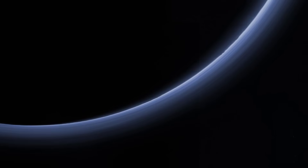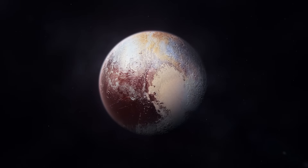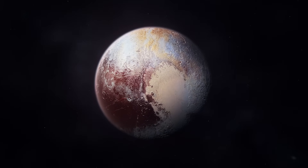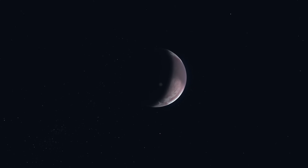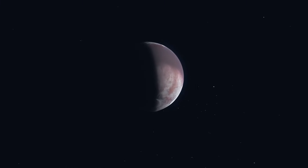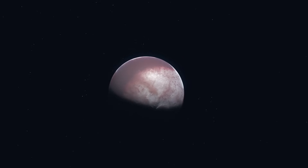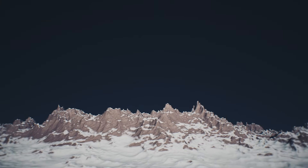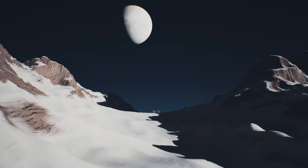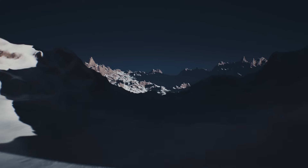This thin atmosphere, mostly nitrogen with traces of methane and carbon monoxide, behaves in ways that are still puzzling scientists. Unlike the stable atmospheres of larger planets, Pluto's is transient. As Pluto moves along its 248-year orbit, its distance from the sun changes dramatically, causing the surface to alternately warm and cool by small amounts that nonetheless have enormous consequences. When closer to the sun, ice on the surface sublimate into gas, thickening the atmosphere. As Pluto recedes into the darkness, the gases freeze out and collapse back onto the surface in a cycle that spans centuries.